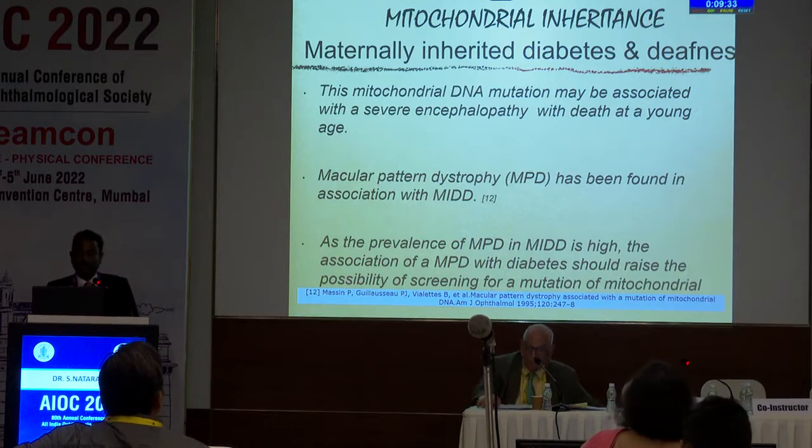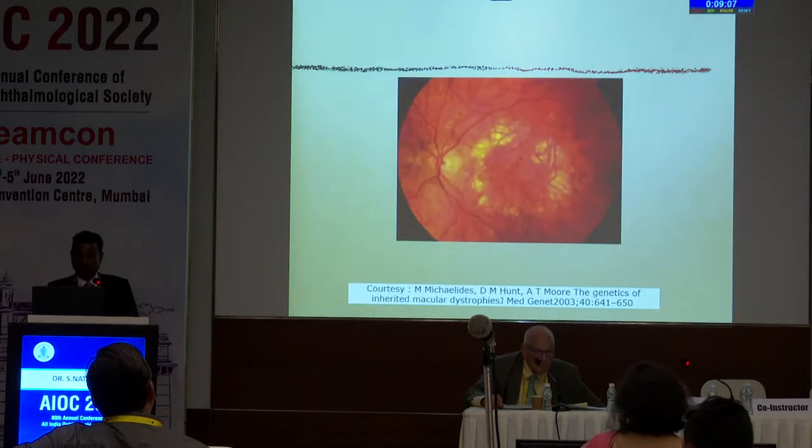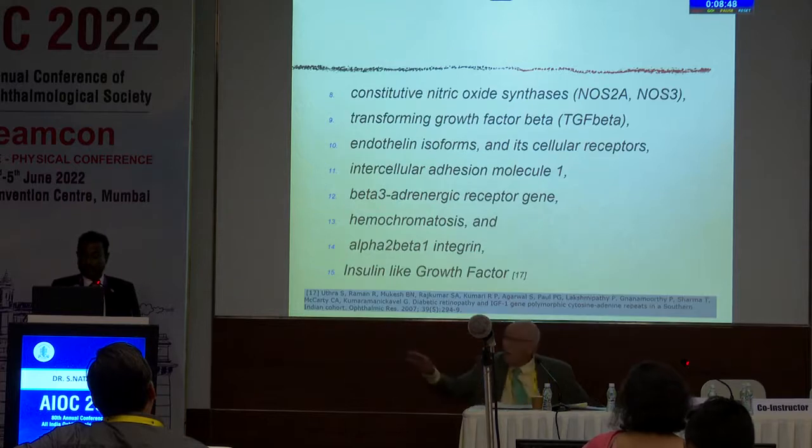There is mitochondrial inheritance — maternally inherited diabetes and deafness (MIDD). This mitochondrial DNA mutation may be associated with severe encephalopathy with death at a young age. Macular pattern dystrophy has been found in association with MIDD; as its prevalence in MIDD is high, the association of MPD with diabetes should raise the possibility of screening for a mitochondrial inherited mutation. For diabetic retinopathy, we have a major burden, but the genetics is complex, and many potential candidate genes have been identified with a lot of work being done.